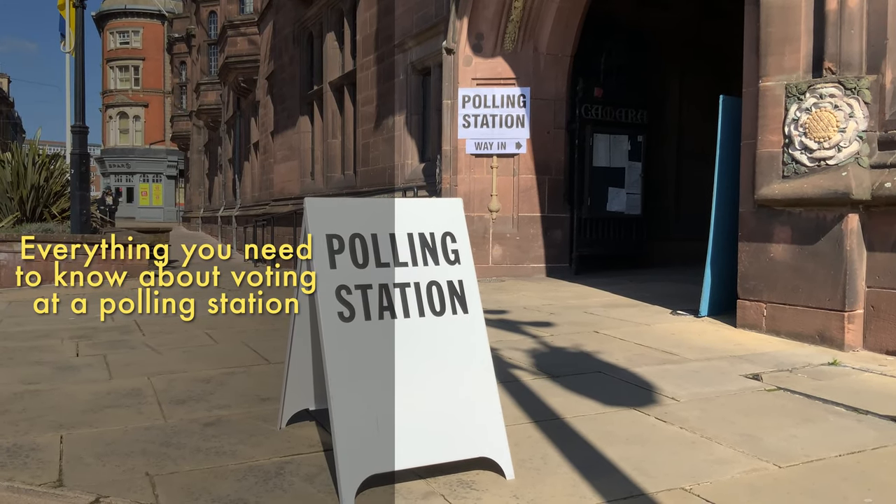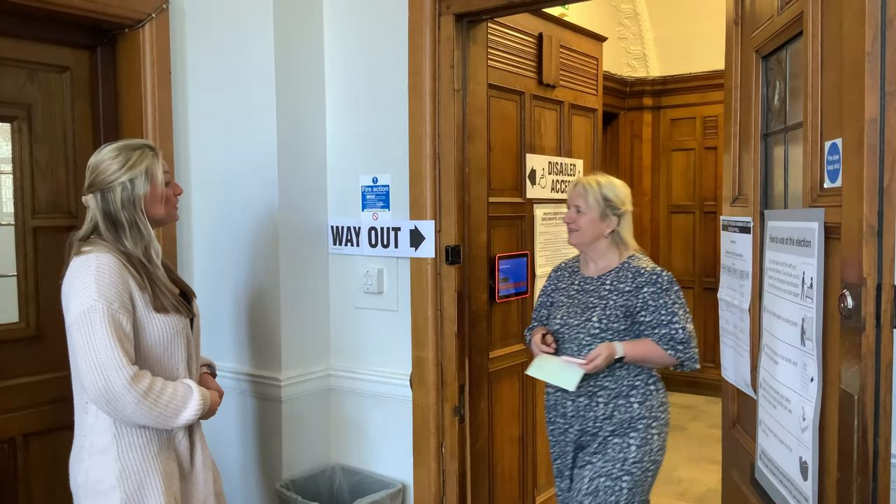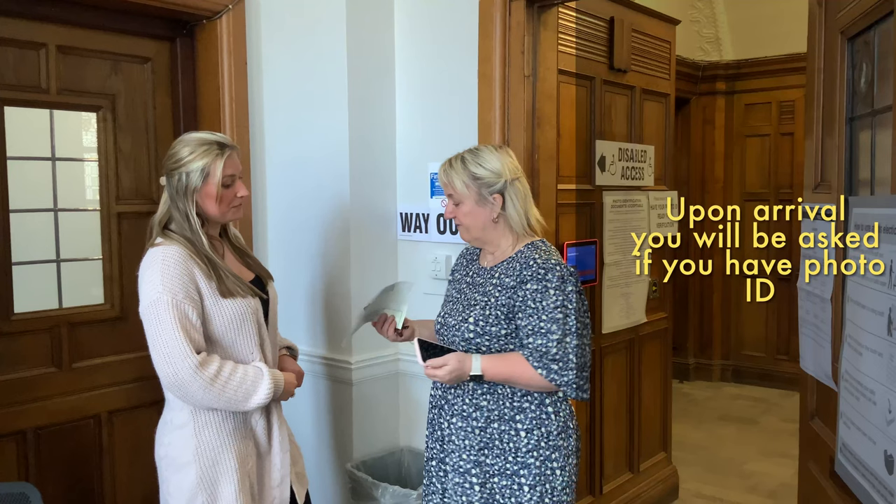Everything you need to know about voting at a polling station in under 60 seconds. Upon arrival you will be asked if you have photo ID.